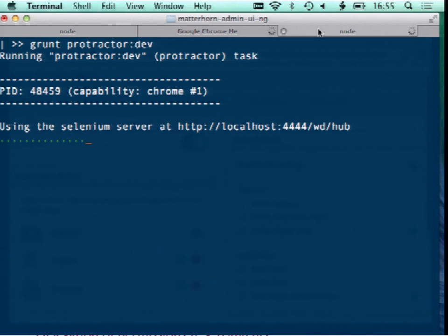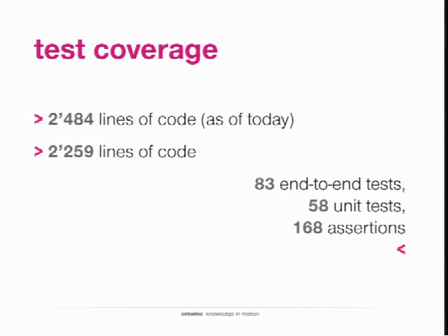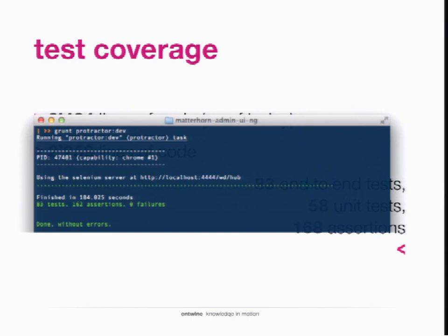This is the test coverage right now — quite a number of lines of code, with the second number being lines of code for tests: 38 unit test assertions. This is what it looks like once it's completed. Let's make sure we keep the tests consistent and complete.